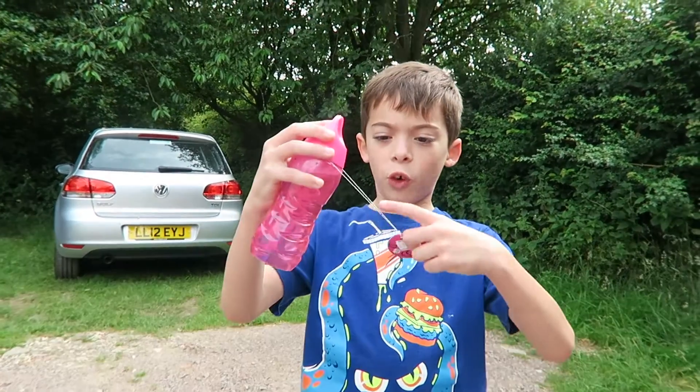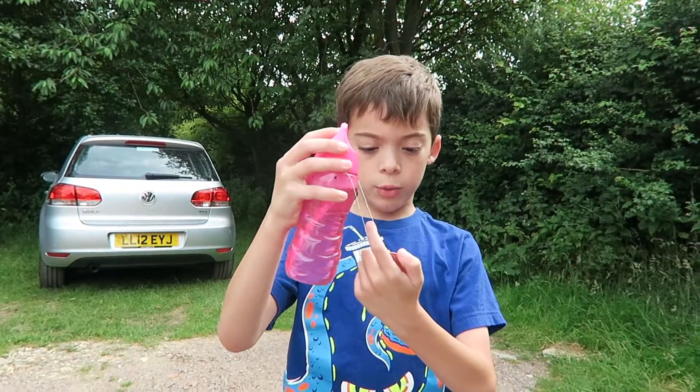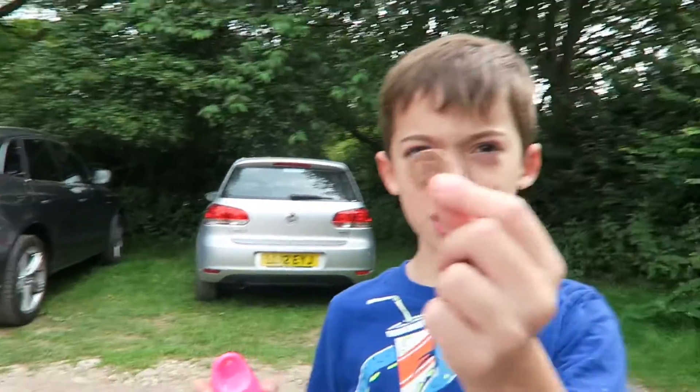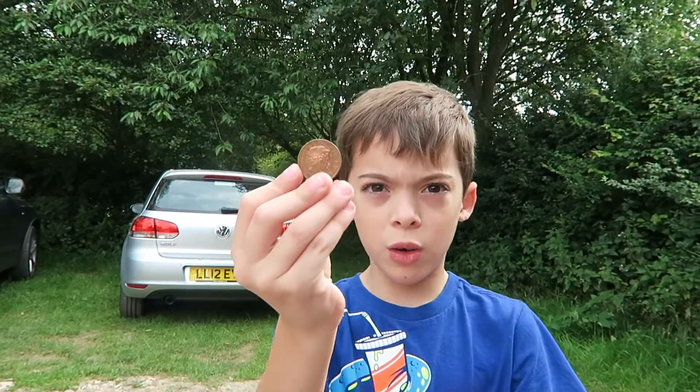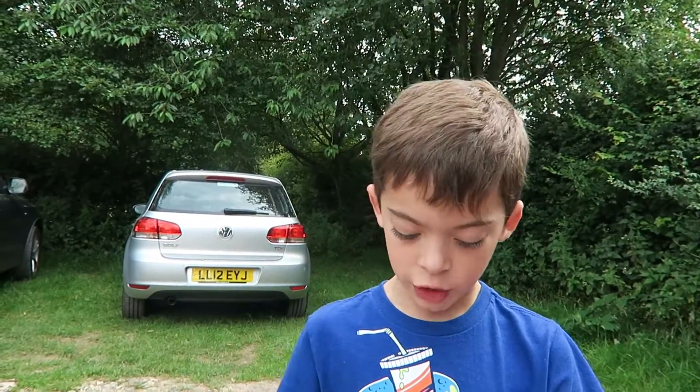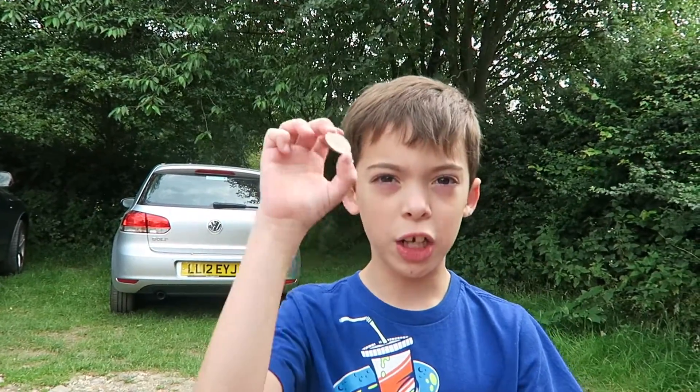I bought one of these for a two-pound coin — it's only £1.95 — and this is the change: one penny coin, two penny coin, and another two penny coin.